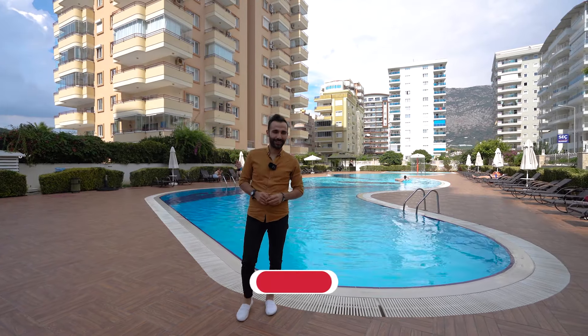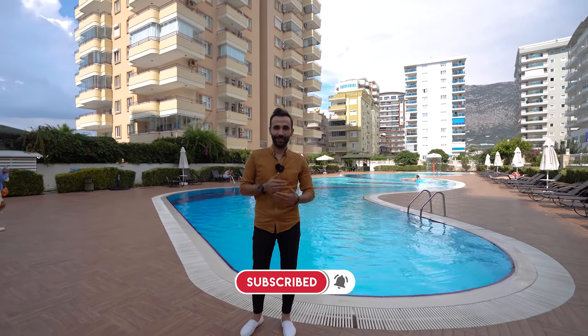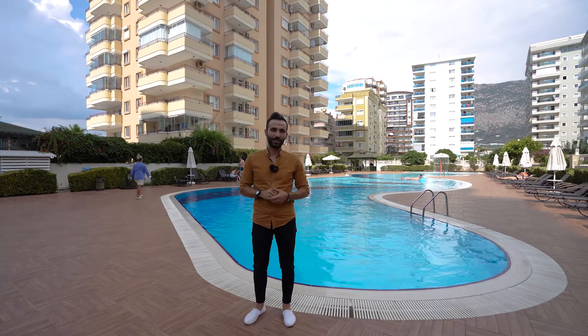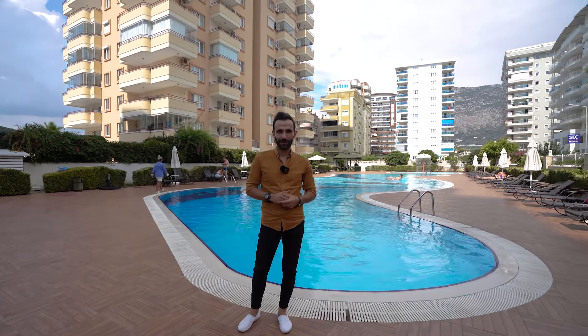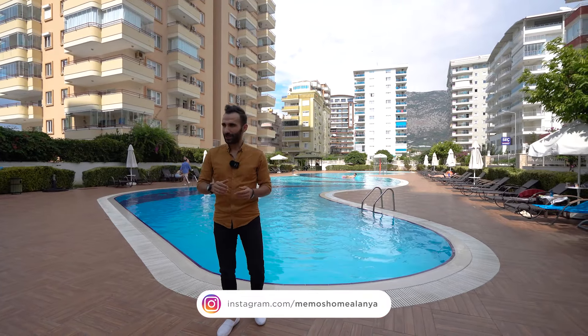Hi everyone, I'm back with another video with a very nice project in Mahmutlar, also on the border of Mahmutlar and Kestel. Today's presentation will feature a one-bedroom apartment with a very nice sea view, so I can't wait to show you the apartment.